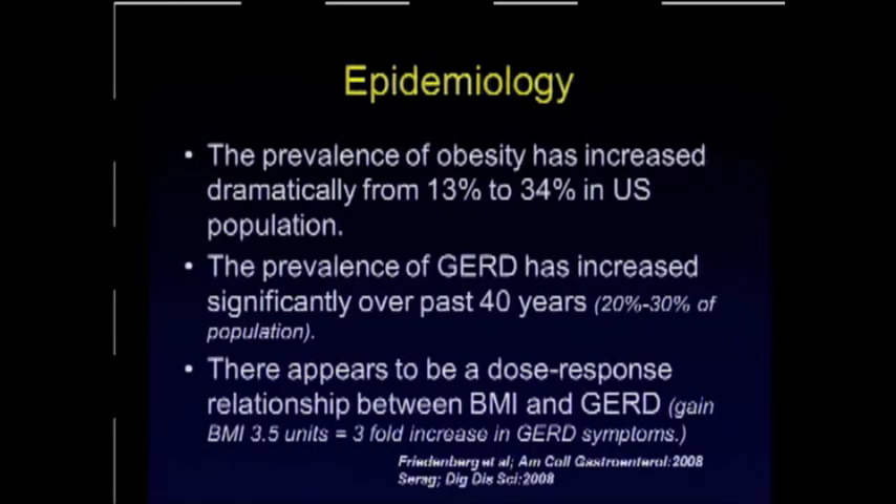I'm sure this will come as no surprise to the audience that as the obesity, so-called epidemic, has increased tremendously over the last few decades, so has the prevalence of GERD. It's now affecting 20% to 30% of the U.S. population, and there appears to be a dose-related relationship — for every three units of BMI, we have a three-fold increase in the prevalence of GERD symptoms.